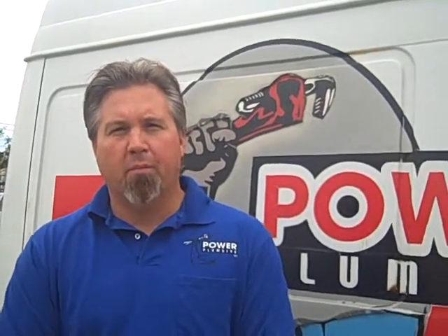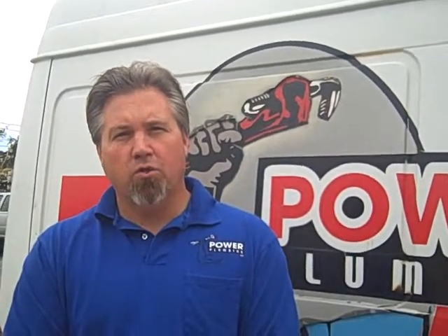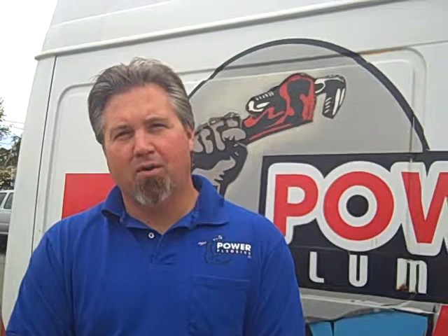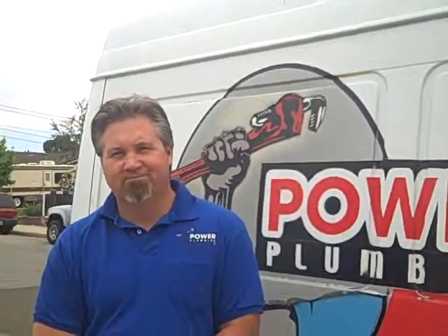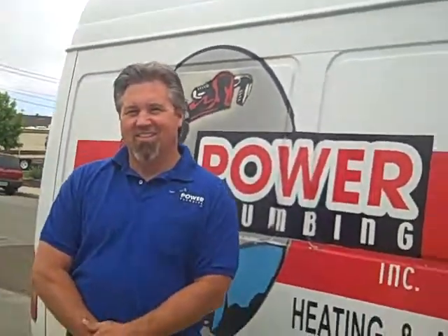Thank you, Bobby. What's your contact information? Power Plumbing — you can go on the website at plumbpower.com, P-L-U-M-B-P-O-W-E-R.com, or call our phone number, 805-541-2444. Thank you very much. Julia Waldorf, JuliaWaldorf.com.